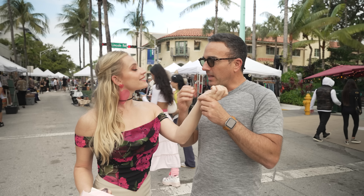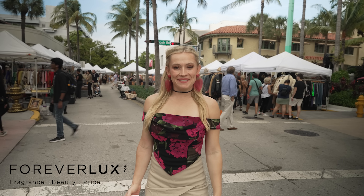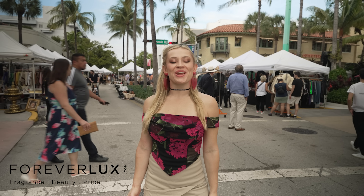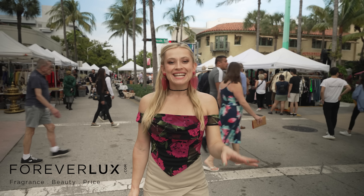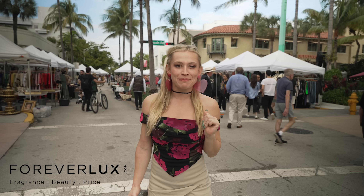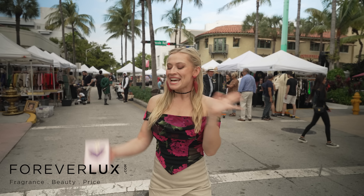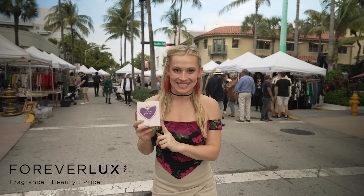This is a sophisticated, classy, intelligent, beautiful world. How's it going everybody? My name is Amber Joy Lane and we are back with another Forever Luxe fragrance review. Today we are on Lincoln Road at their weekly vintage and antique market. There are definitely some cool finds that will make you feel like a princess. So we are reviewing Vera Wang Princess.